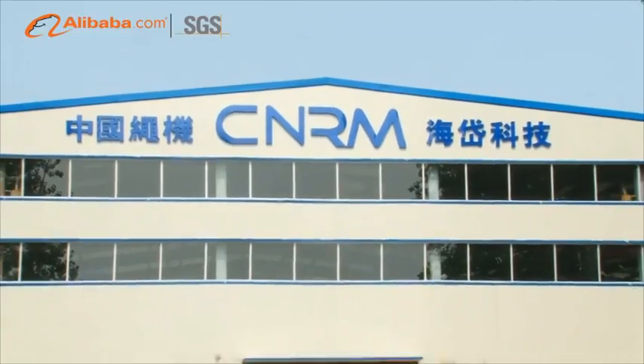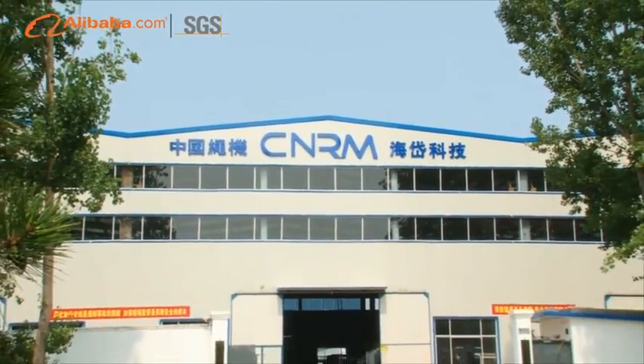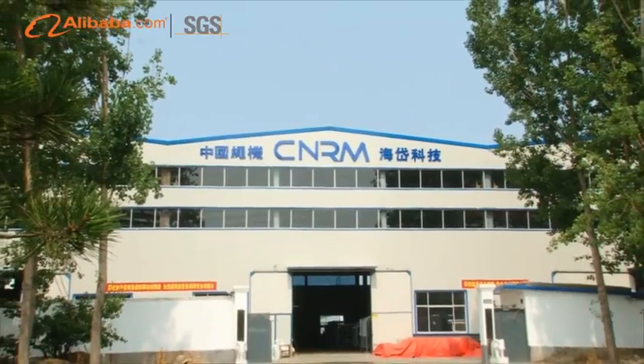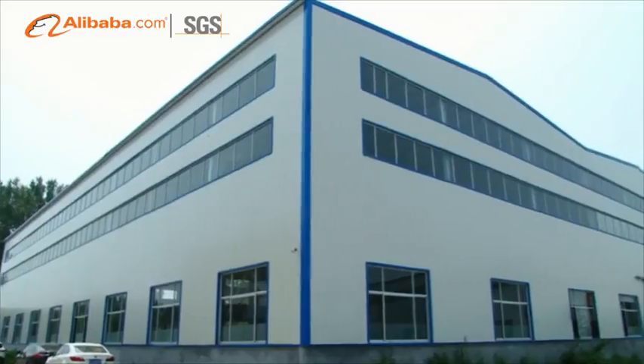Tie-On High Dye Rope Machinery Science Technology Company Ltd., focused on the research of plastic PP-HDPE rope and twine making machine equipment for many years.